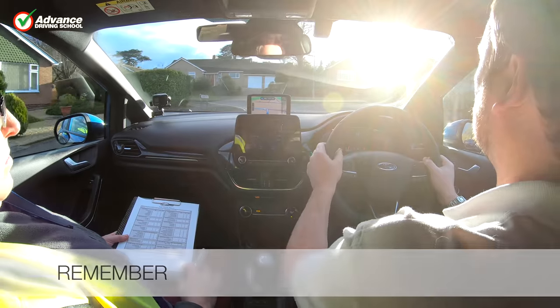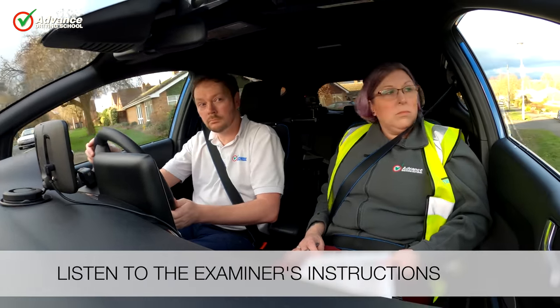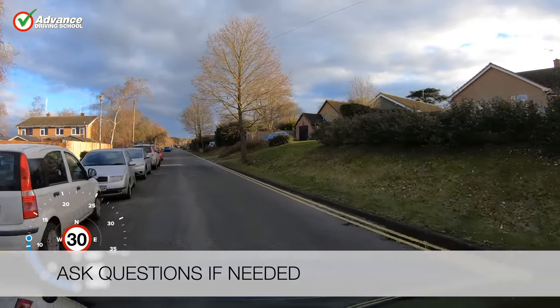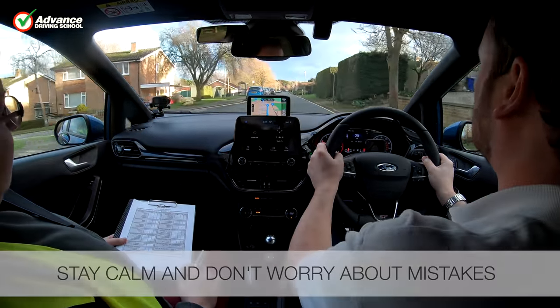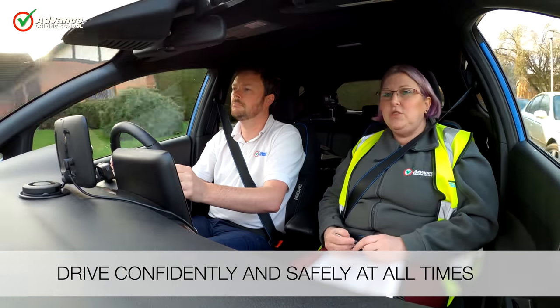So remember: listen to the examiner's instructions, ask questions if needed, stay calm and don't worry about mistakes, and drive confidently and safely at all times.